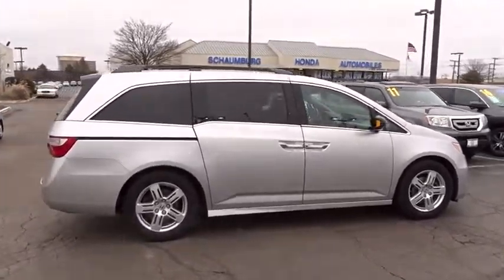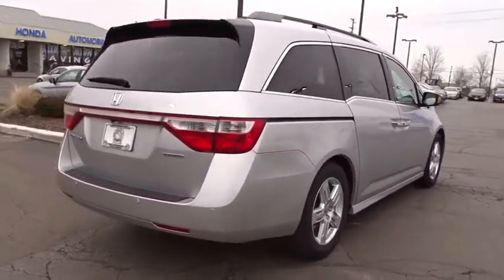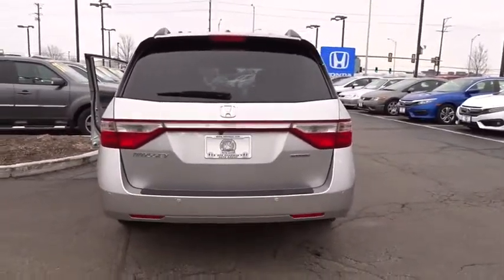Power passenger seats, navigation system, traction control, dual airbags, alloy wheels, power steering, four-wheel disc brakes, fog lights, heated front seats.